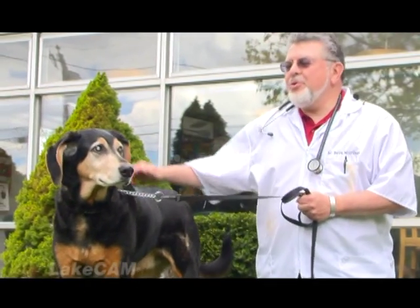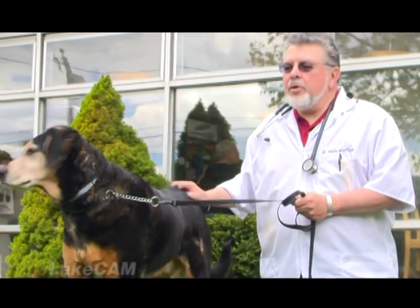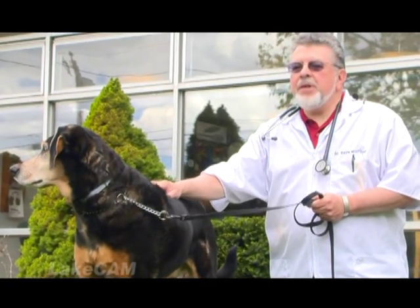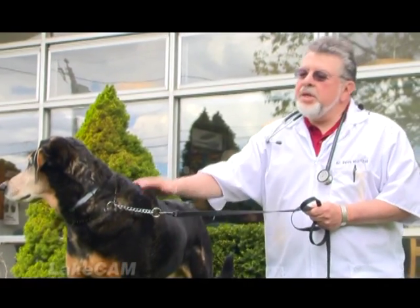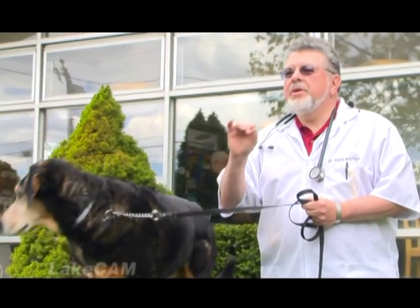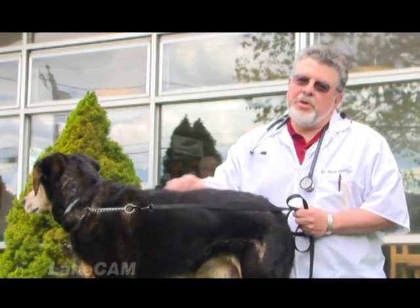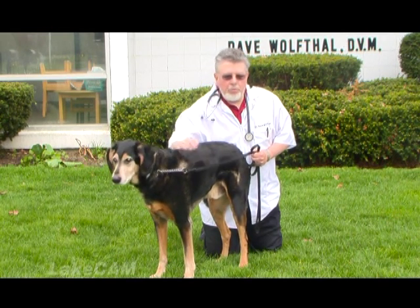The ticks live in grassy areas. They do not fall out of trees, as some people think — brushy areas. They attach themselves to the dog, and they can be really hard to find. The deer tick nymph — the immature tick — is literally the size of the period in newsprint. So if you can try and find something like that in this dog's coat, you can see it can be really difficult. So there are three things you can do to help prevent Lyme disease.